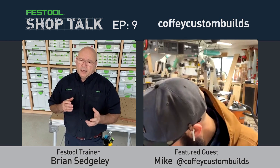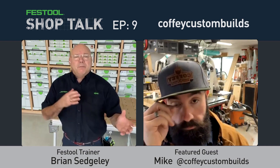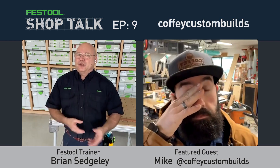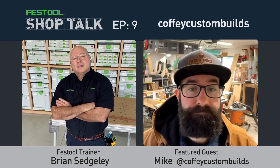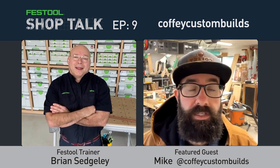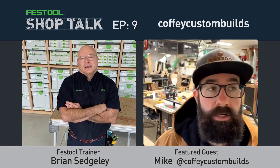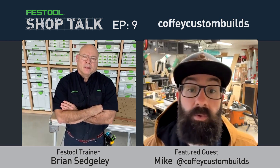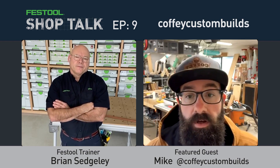The host notices a blend of work on Mike's website — CNC products for Etsy alongside custom fabrication like tables. Mike notes charcuterie boards aren't as crazy as last year — he prices them high because they're not that enjoyable to make. The bread and butter is tables. That's what he really loves — tables and larger furniture pieces.